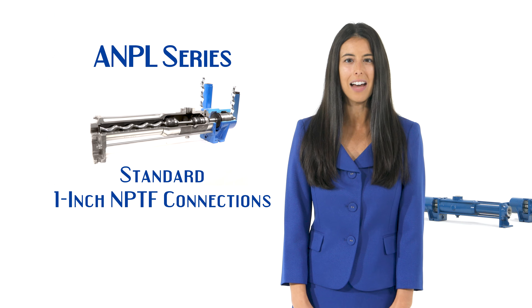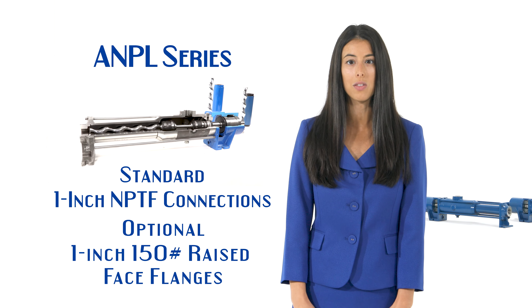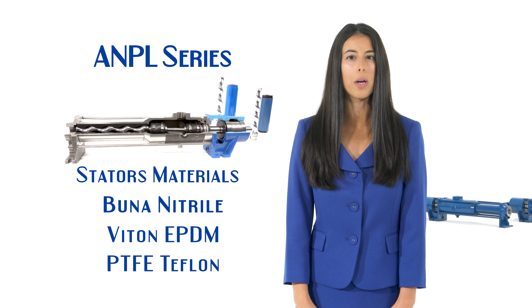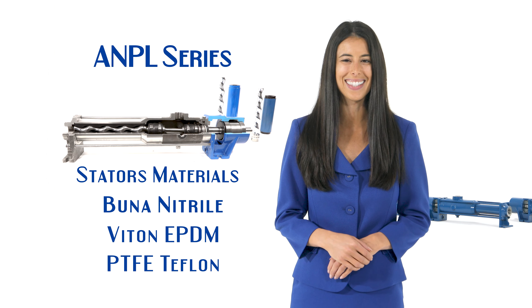From a single fixed speed rotor in AC or DC, to a single hand dial, to varying the speed with a VFD, to a remote control PLC — Liberty Process Equipment has your low-flow pumping solutions ready to ship same day.